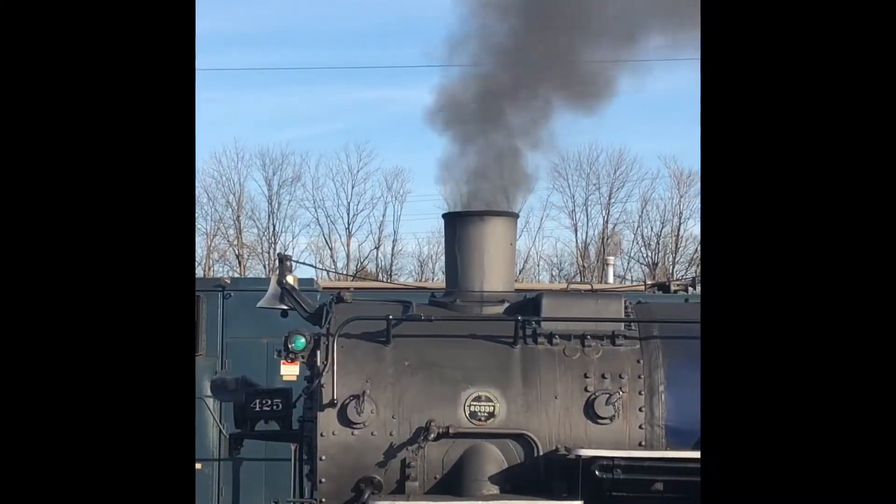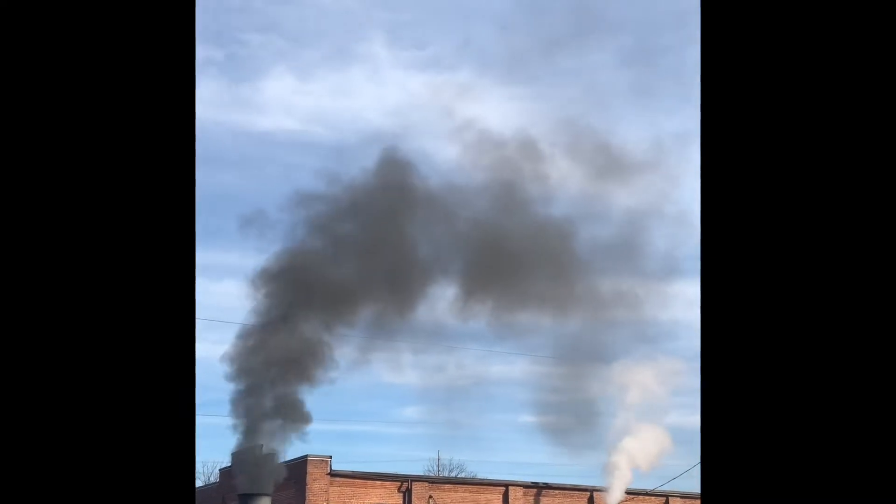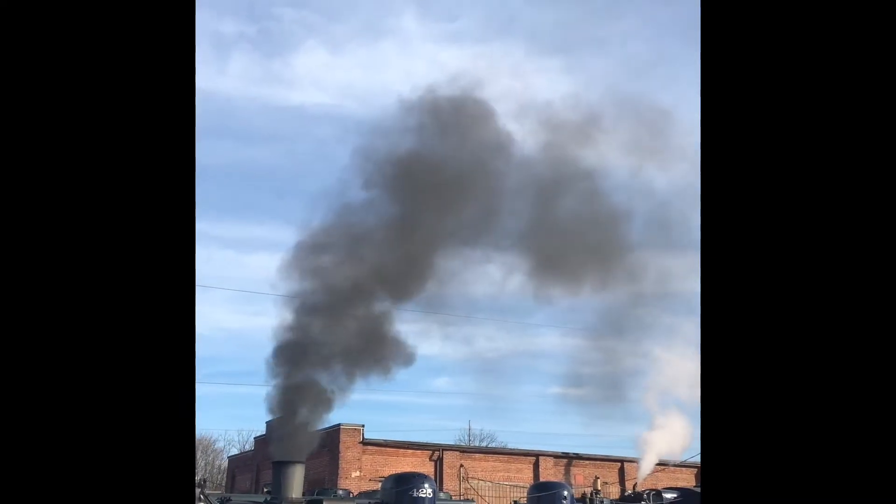This is a closer look at the old girl, Reading and Northern 425. She is a 1928 Baldwin, coming from the same shops as Strasburg Railroad No. 90 and 475, which we have seen before.